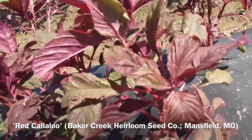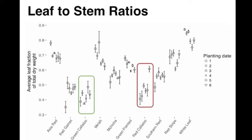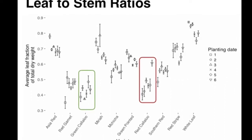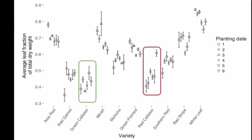I'll start with a variety called red callaloo. In last year's trials this variety really underperformed in leaf-to-stem ratio, as did a variety called green callaloo. A marketing note to think about here: in Caribbean cultures this kind of amaranth is cooked — both leaves and stems — in a dish called callaloo.